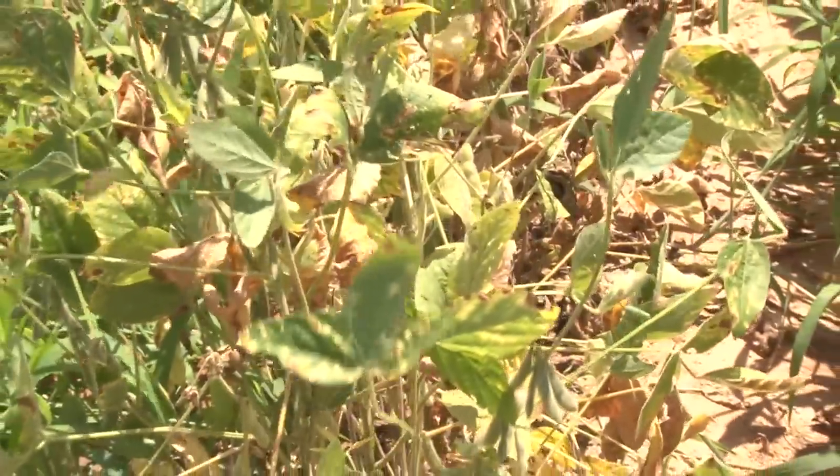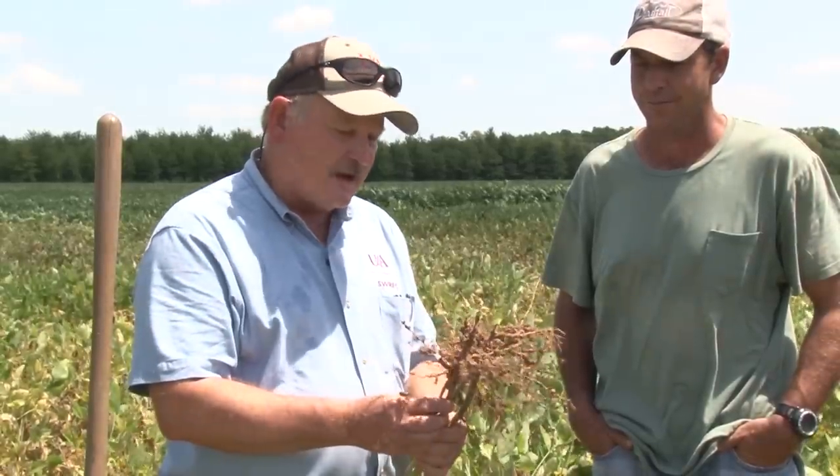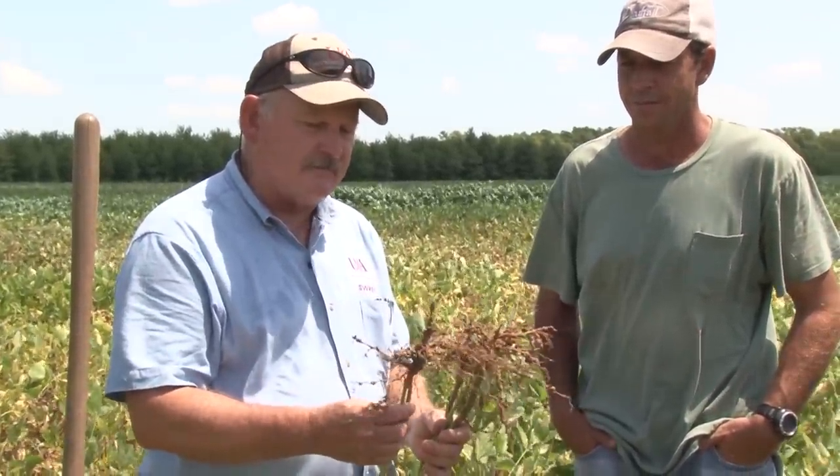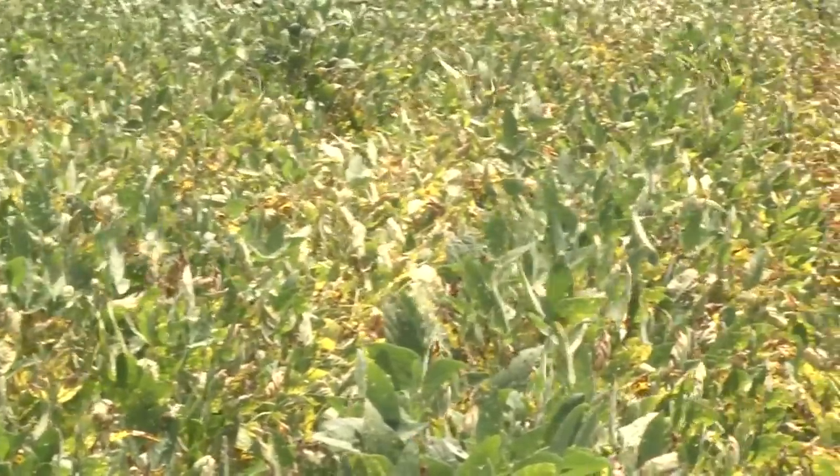Controlling nematodes is sometimes pretty difficult. The options available to farmers are genetic resistance — choosing a resistant variety. The unfortunate truth, however, is that many of our early maturing varieties are susceptible, and those that are most popular, many of them are susceptible.